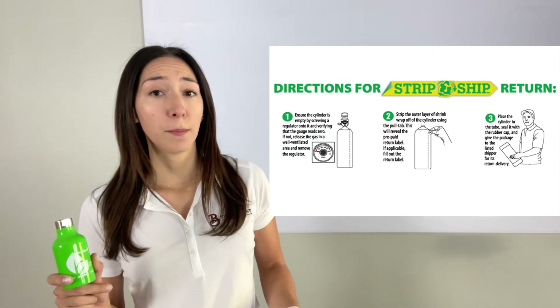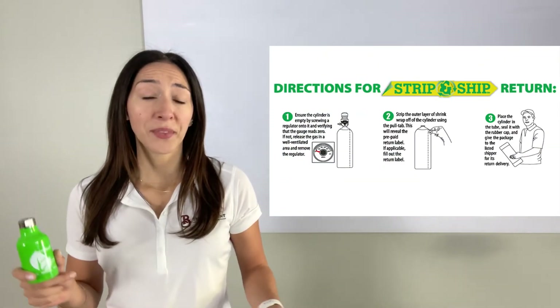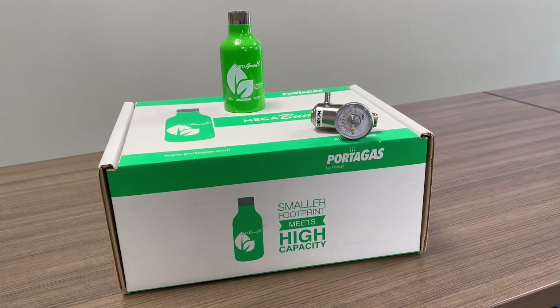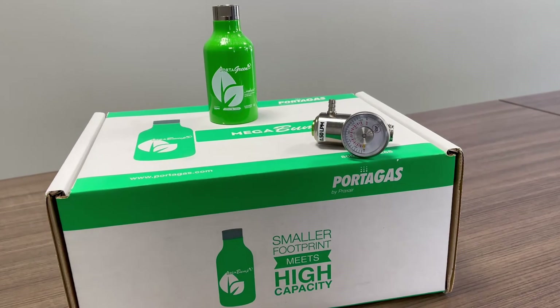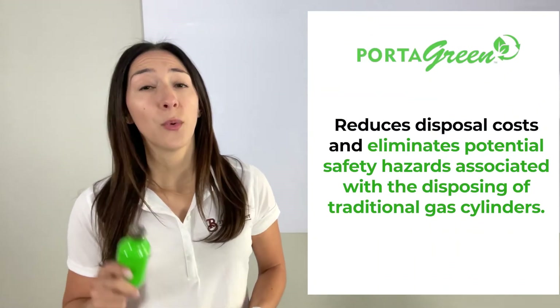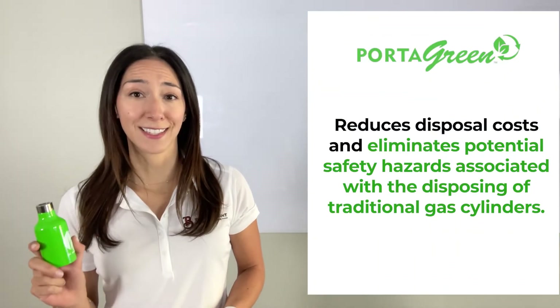Arrange for FedEx pickup or drop-off at a FedEx location — and it's that simple. Eliminate hazmat disposal fees and reduce your carbon footprint at no cost to you. This patented program is essential for those who want a returnable cylinder program that eliminates disposal costs and potential safety hazards associated with disposing of traditional gas cylinders.